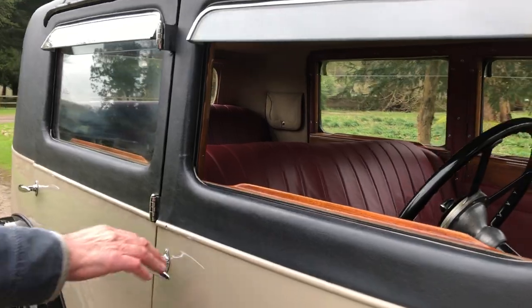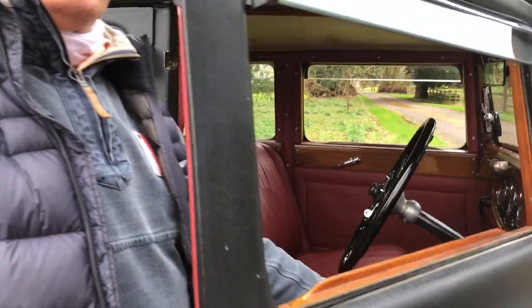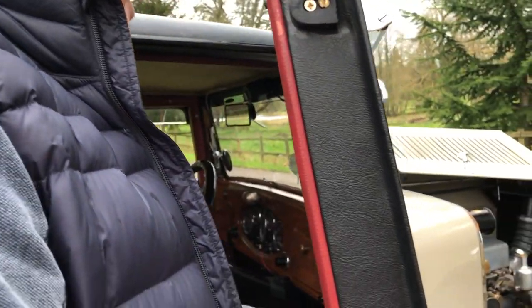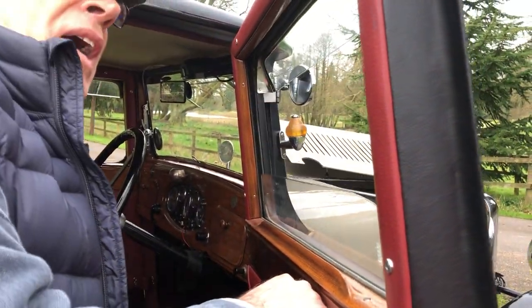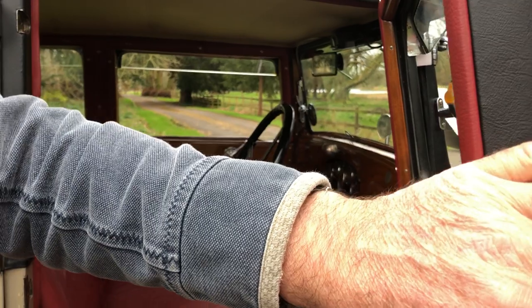And the louvers. Something else that you used to find on the quality cars was the chauffeur's quick-release window, so you could just literally one shoot of the lever and it's down, so you could stick your mitt out for hand signalling.